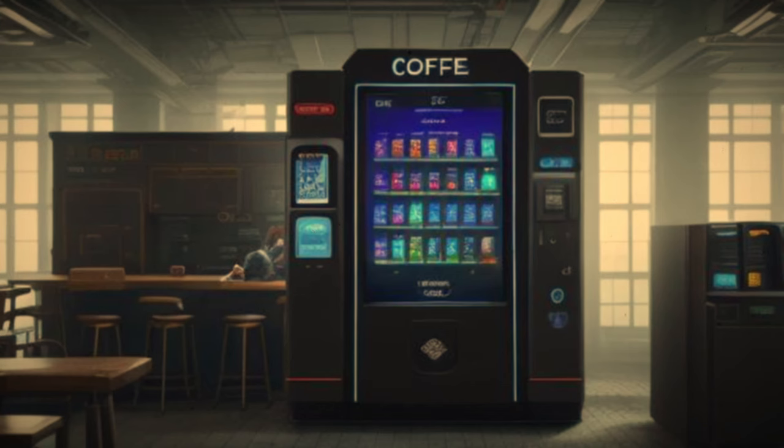SCP-075 was able to secrete an amount of basic solution equal to the capacity of a coffee cup before emergency containment procedure was applied, and it was rendered passive. The liquid was not found in the post-incident investigation. Addendum SCP-294-I: Researcher punched in request for cup of gold. The machine dispensed a cup of molten gold. Researcher requested similar precious materials with the same result.